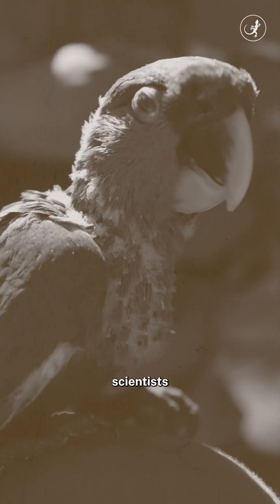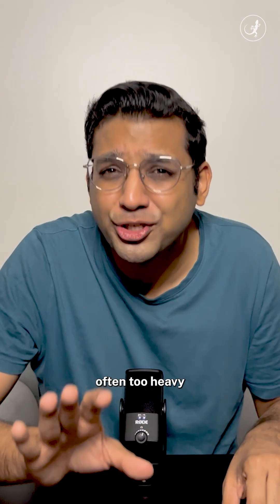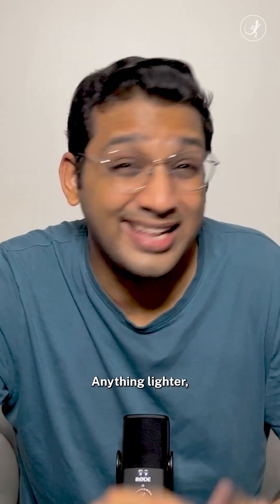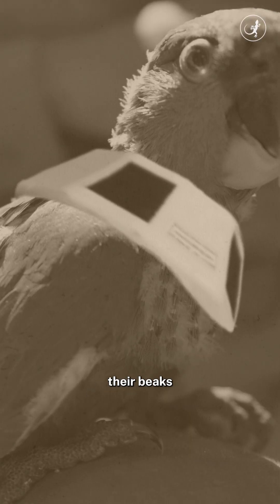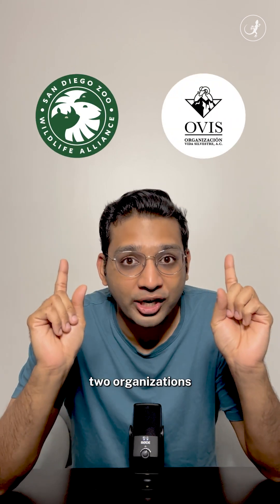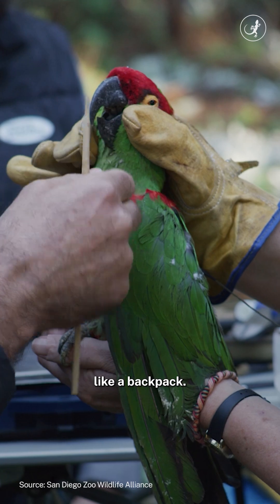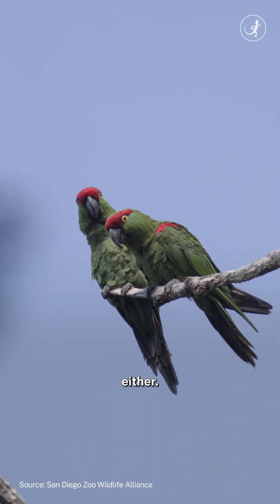In the past, scientists would fit birds with collars carrying satellite transmitters, which were often too heavy and stressful for them. Anything lighter and these birds would use their beaks to rip them right off. Now, scientists at these two organizations have come together to deploy satellite transmitters neatly wrapped up like a backpack — and the birds don't seem to mind either.